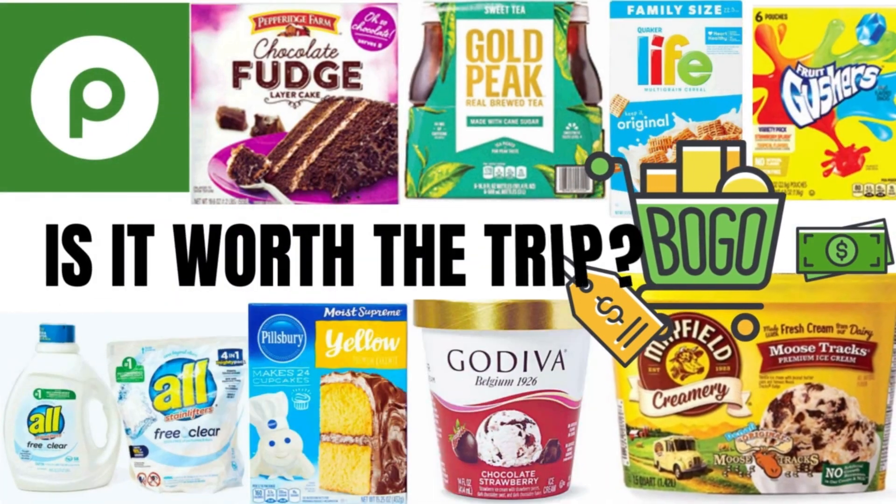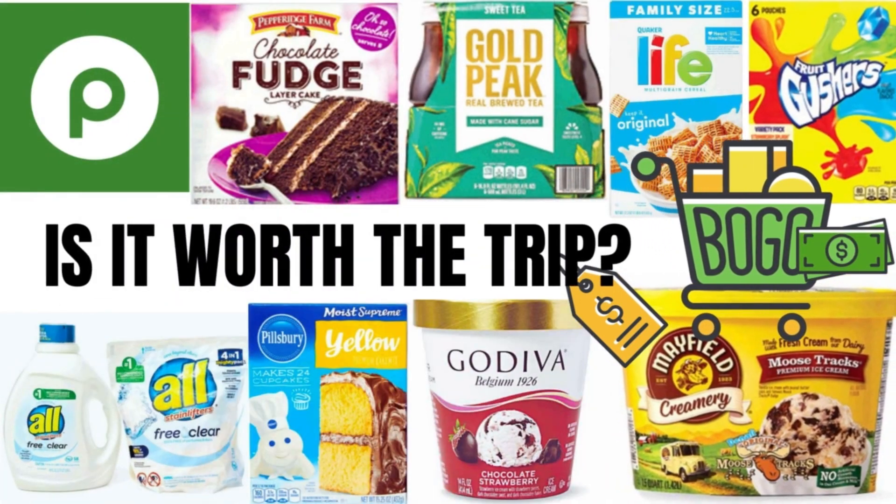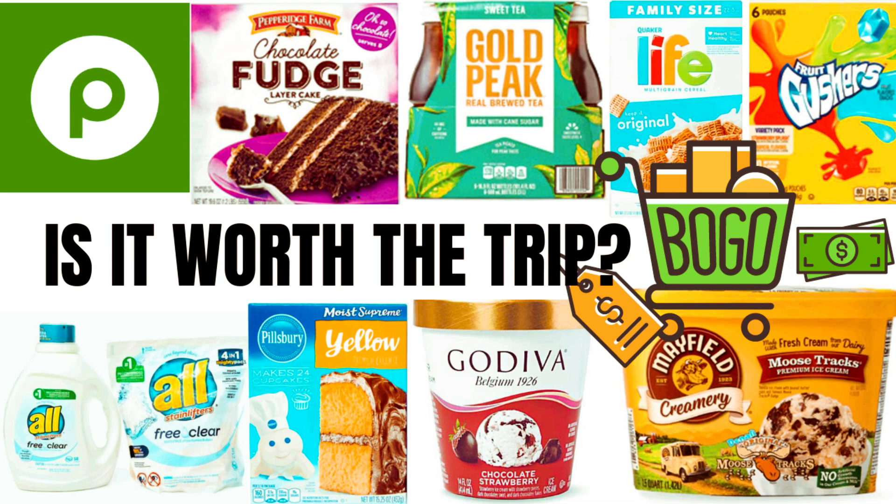Welcome, or welcome back, to Shop and Save with Curry Tea. Today we will browse the Publix Weekly Ad BOGO section for July 20th to July 26th and compare prices with Walmart to see if the BOGO prices are worth the trip. Let's begin.